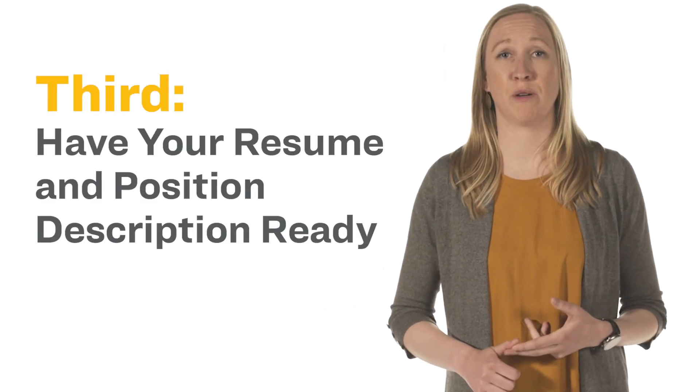Third, have your resume and the position description available as a resource. Take advantage of being able to have these and other resources accessible during the interview. However, be careful not to let them distract you while interviewing.